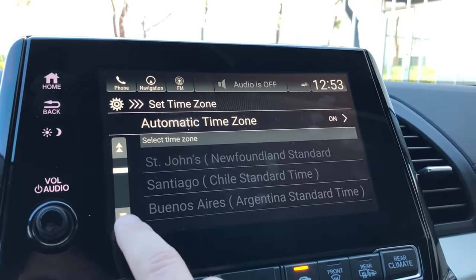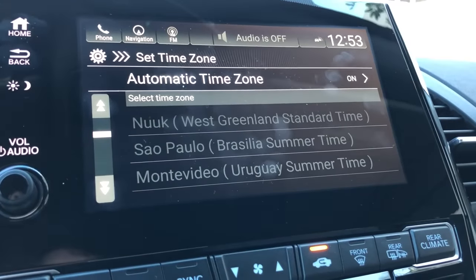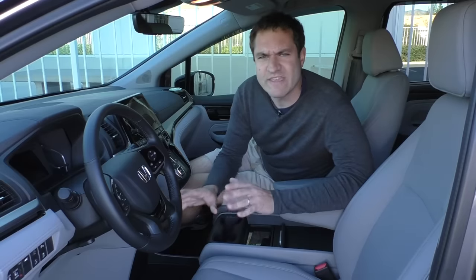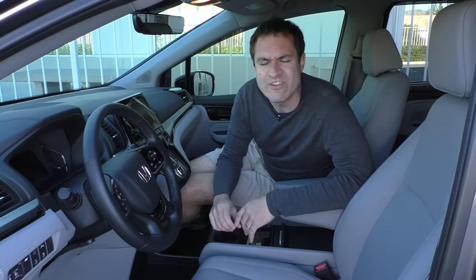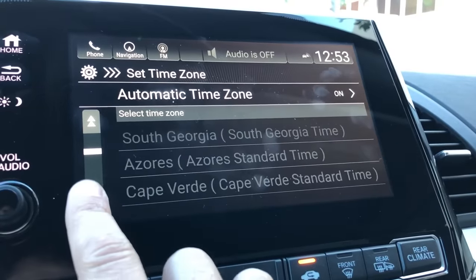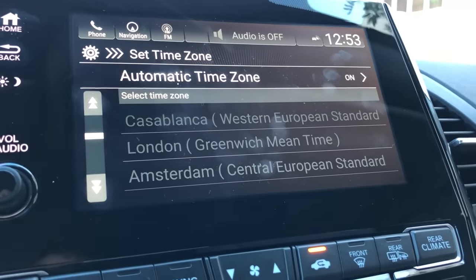For instance, one option is Nuuk in Greenland, which is on West Greenland Standard Time. Nuuk is a city of about 5,000 people with no stoplights — nobody's going to be driving one of these up in Nuuk. Interestingly, the cities aren't displayed alphabetically; they appear to be displayed based on proximity to you, so Nuuk comes before London.